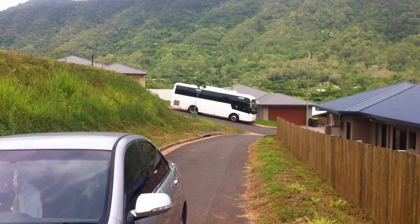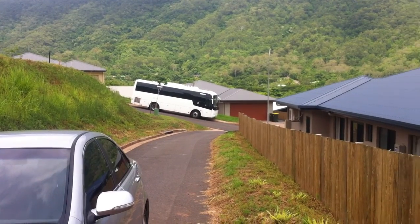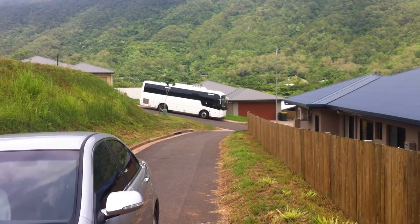Lot 36, I think this is Willoughby Close. Willoughby Close is actually where that white bus is. And then you've got a shared driveway, a bitumen shared driveway, which comes up here.